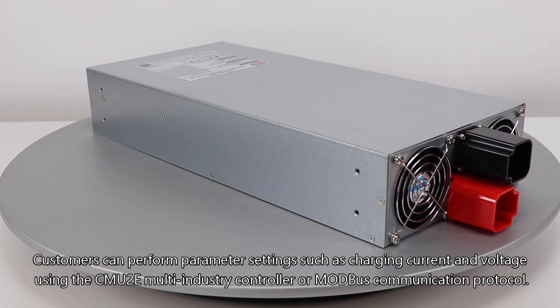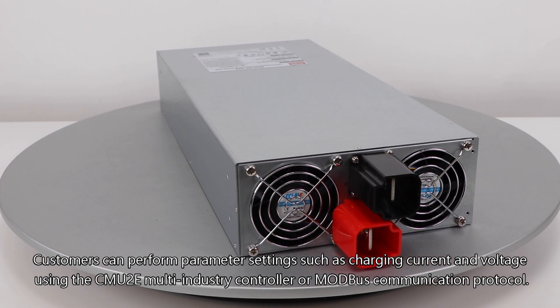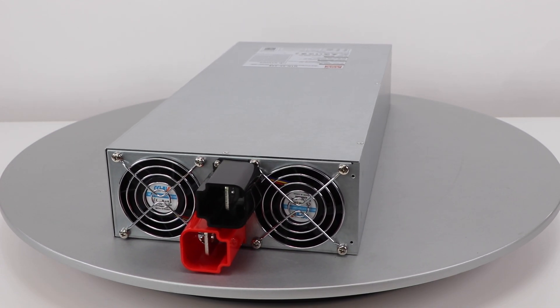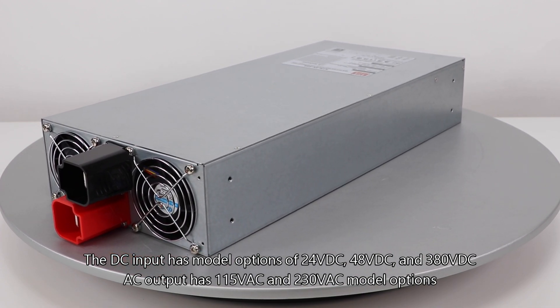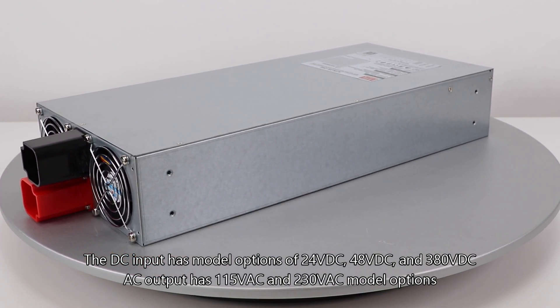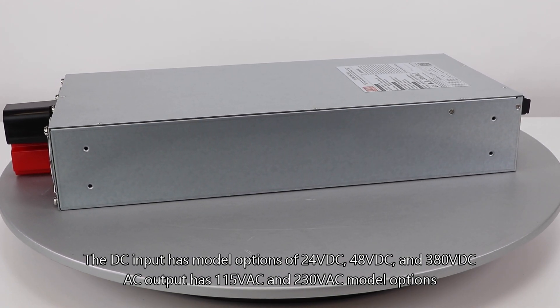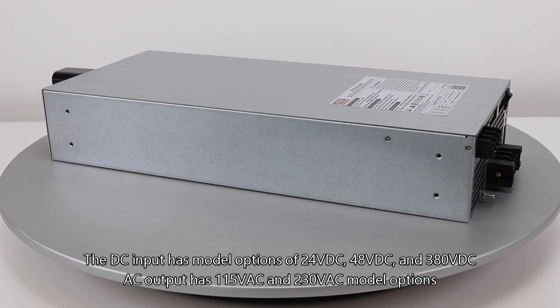Customers can perform parameter settings such as charging current and voltage using the CMU2E Multi-Industry Controller or Modbus communication protocol. The DC input has model options of 24 VDC, 48 VDC, and 380 VDC. AC output has 115 VAC and 230 VAC model options.